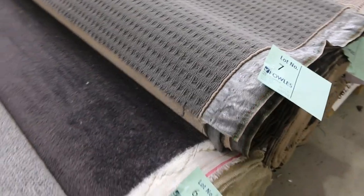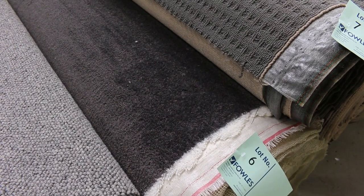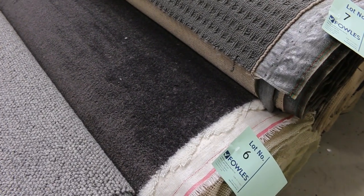Lot six is a nice charcoal nylon plush pile — 27.5 metres. I expect that to sell for around $30 to $40 a metre, so under half price.